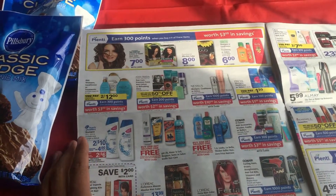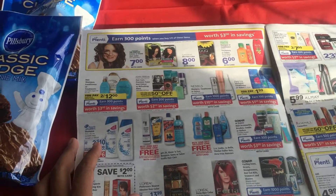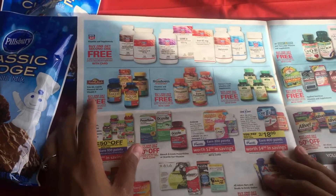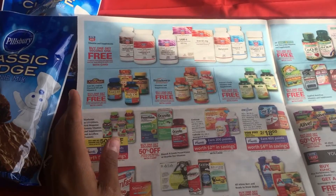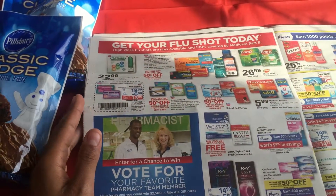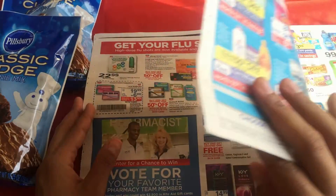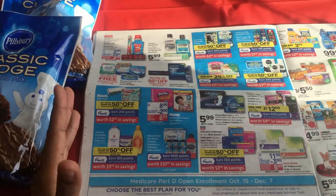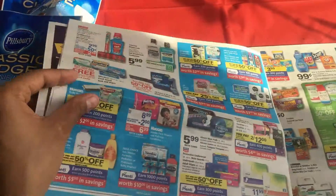Definitely check out a lot of the stuff they have, because there are some great sales you can always use your coupons with. For beginners who don't really know where to get coupons, the best place is coupons.com. You can also get coupons in your Circular, from your Sunday newspapers — Red Plum and Smart Source. You can also sign up for those websites and they'll send you coupons through there.